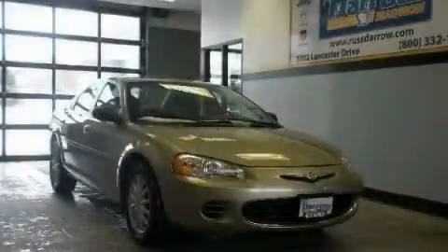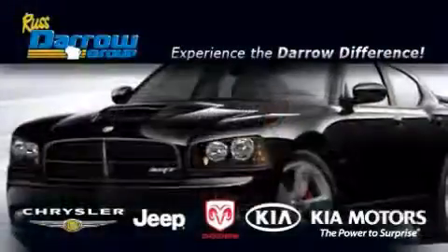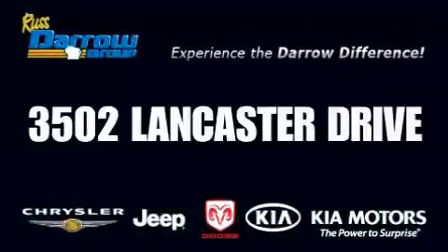Call or visit us right now and arrange your test drive today. Get the Darrow difference today, only at Russ Darrow Kia Chrysler Jeep Dodge Madison. Russ Darrow.